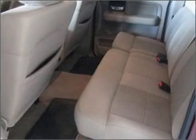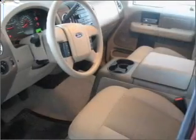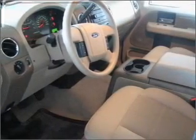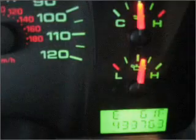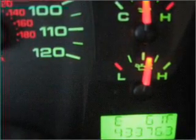It comes with keyless entry and an in-dash single CD player, and provides you with a sense of security with its safety features, including 4-wheel ABS brakes, front ventilated disc brakes, passenger airbag, and more.